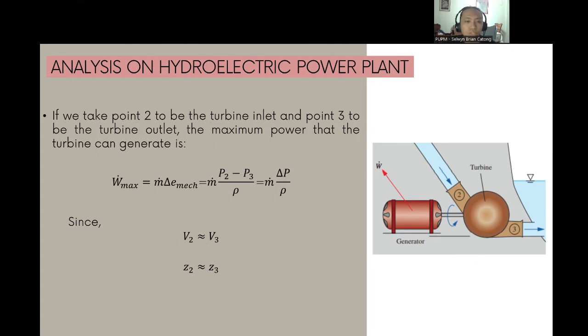If we take points 2 and 3 at the turbine inlet and outlet based on the figure, the maximum power is W_max = ṁ·ΔE_mec = ṁg·(P₂ - P₃)/ρ = ṁg·ΔP/ρ, since V₂ ≈ V₃ and Z₂ ≈ Z₃.